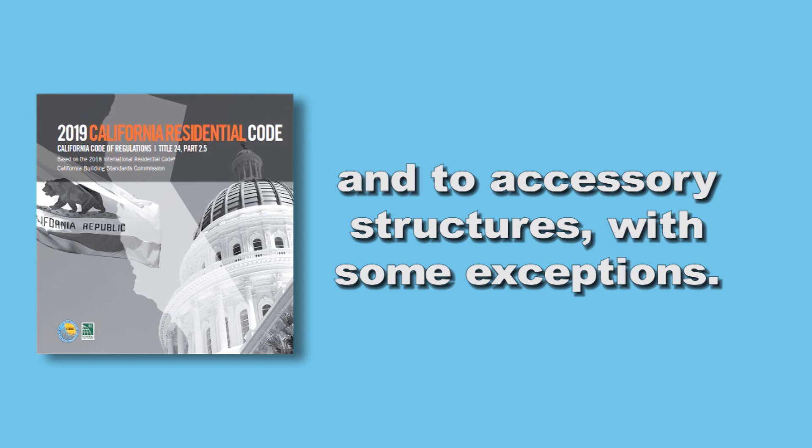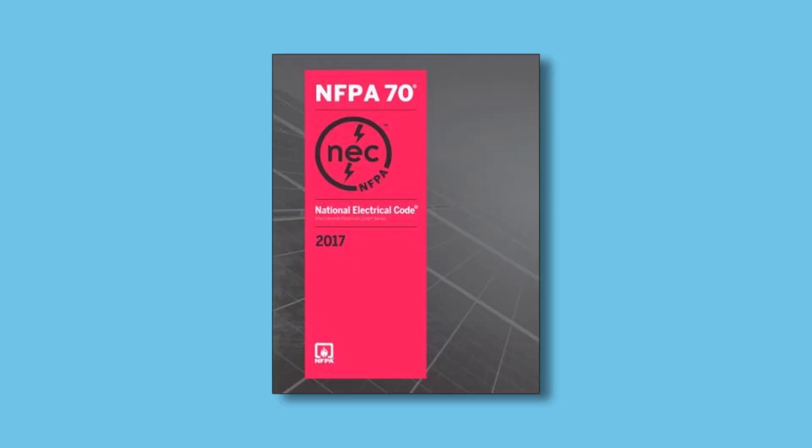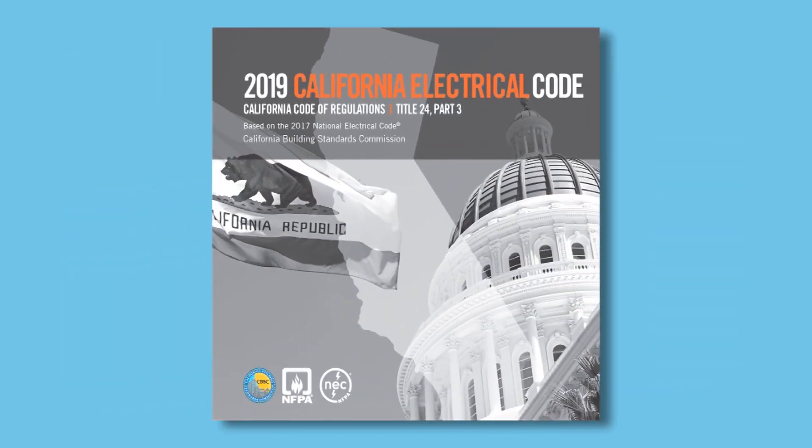Part 3 is the California Electrical Code. This code is based on NFPA's National Electrical Code with necessary California amendments proposed primarily by the Building Standards Commission, the Division of the State Architect, the Department of Housing and Community Development, the Office of Statewide Health Planning and Development, and the Office of the State Fire Marshal.